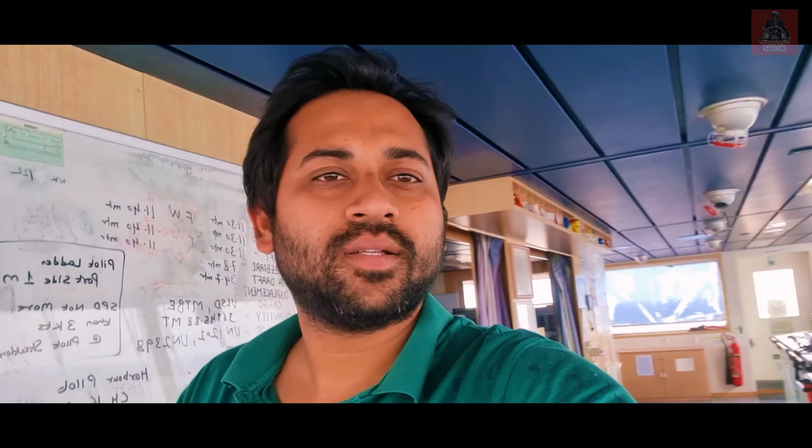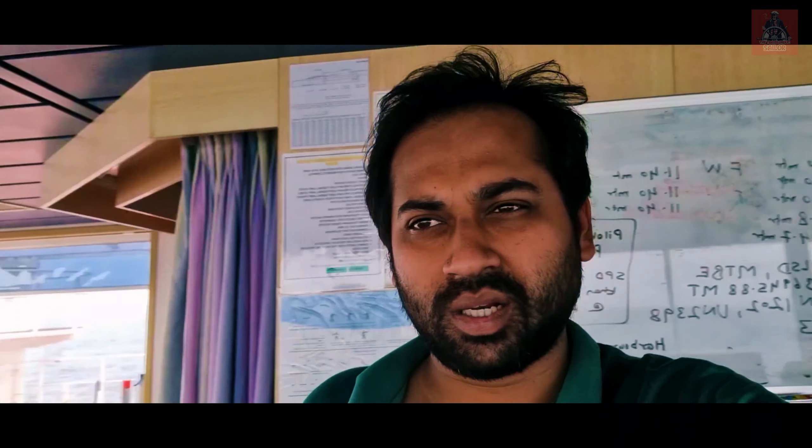Hi everyone, welcome back to my channel The Travelaholic Sailor. So we are now at Cristobal. Tomorrow we will be first going to the inner anchorage of Cristobal and then we will cross the Panama Canal. There is too much congestion, that's why we are getting delayed.